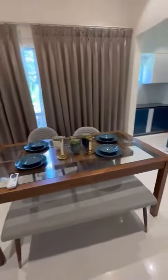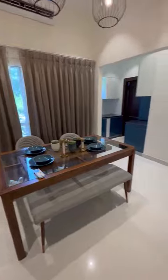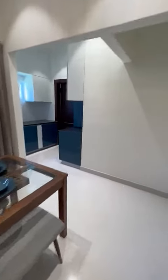This is the dining area. Let's go to the kitchen.